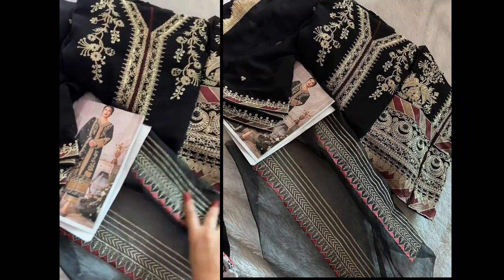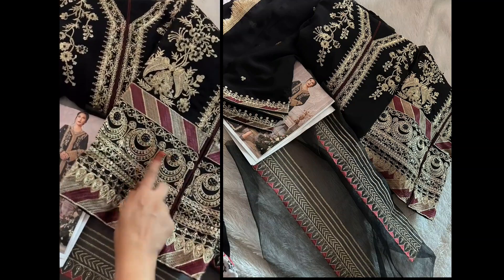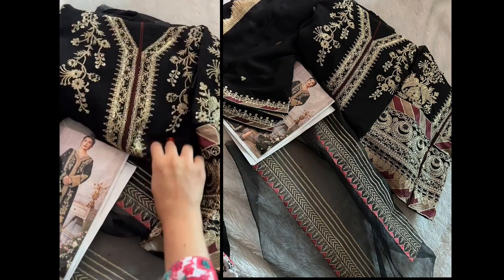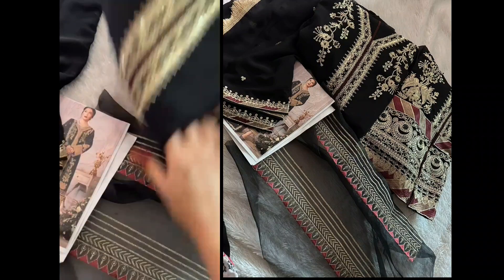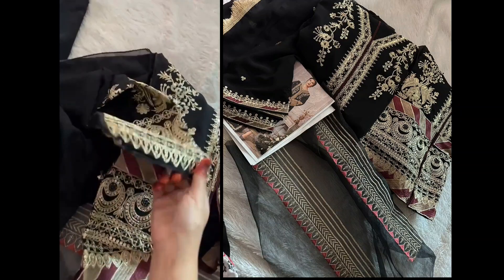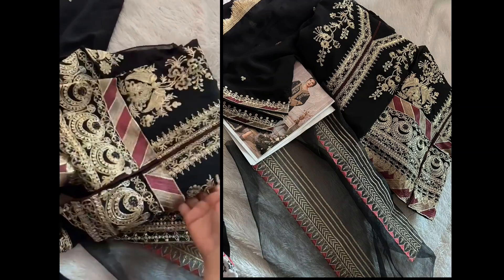Look at this gorgeous shade — dark black, full multi-work pipe pin embroidery, very beautiful. Look at the sleeves work, full work on the sleeves as well. This is a very pretty natural dark black shade.